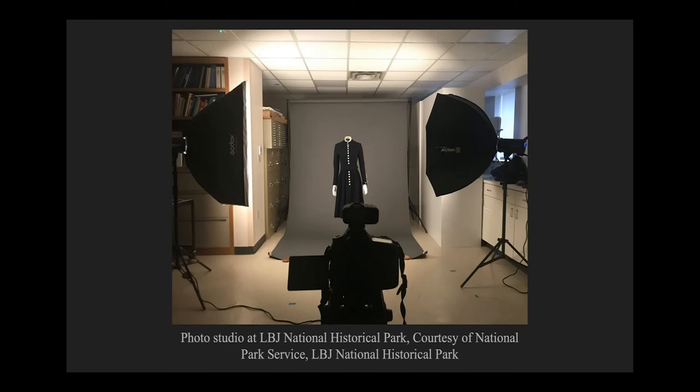I want to thank the staff of the LBJ National Historical Park and the Western National Parks Association for their support of this research, their efforts to digitize their unique holdings, and their broader work to make this stunning collection of artifacts available to us all.